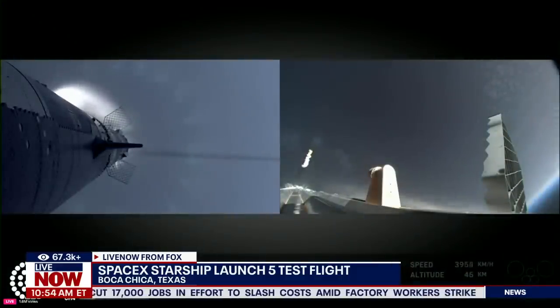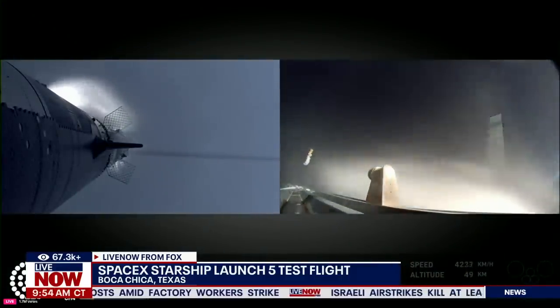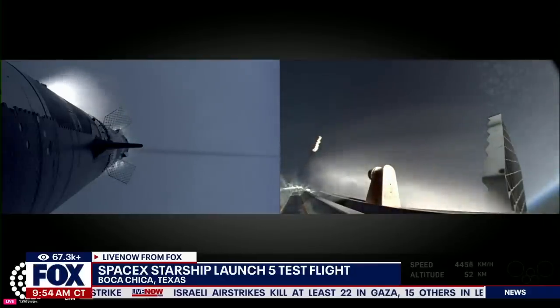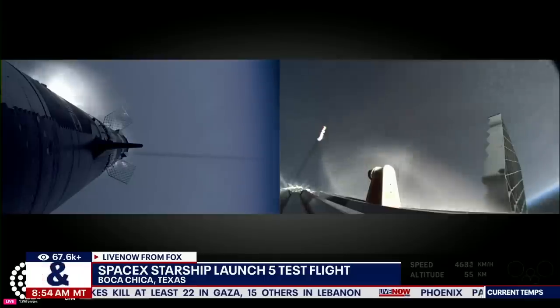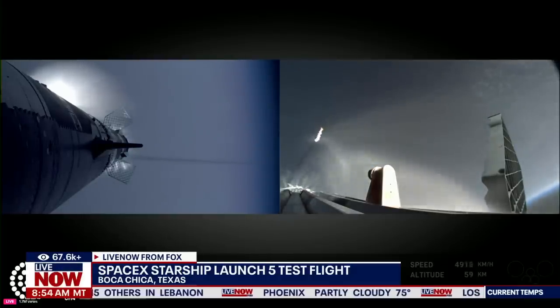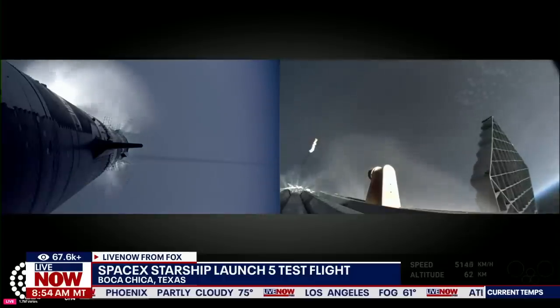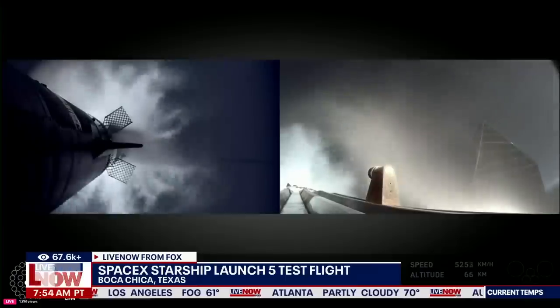Right now the tower team is doing their go/no-go. We might hear some really good words soon. I can still see it up behind me — that is one of the most gorgeous things I've ever seen in my entire life. We're coming up on hot staging next.